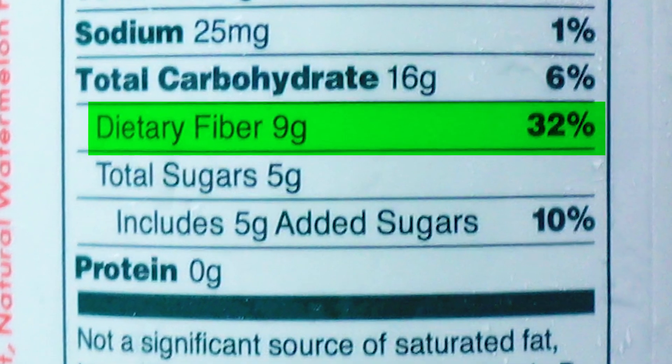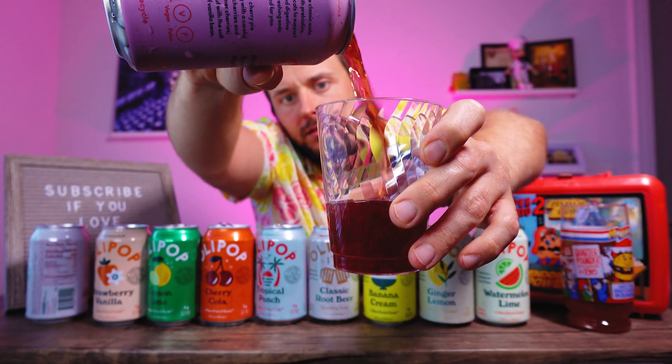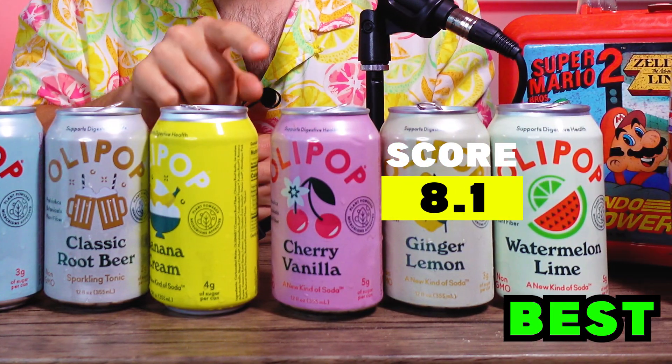I'm noticing these have 32% of my daily fiber intake, and I'm having 14 of these today — I'm a little afraid about what's going to happen later. Cherry Vanilla. Deep dark red, tart cherry on the nose. That is just some nice, bold, pure cherry juice with a little carbonation. I get a tiny bit of vanilla that helps cut the cherry tartness. Cherry Vanilla is a surprise of the day — I think I like it better than Banana Cream. An 8.1 for the Cherry Vanilla.